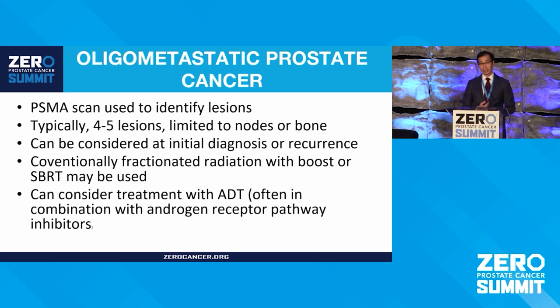This is an area we're really excited about. PSMA scanning has enabled us to better identify and treat disease. Radiation can be one of the preferred options in the oligometastatic setting — if there are only about four to five lesions identified in lymph nodes or bones. Studies have suggested that by doing radiation to these limited areas, we may be able to push off disease progression, or maybe even cure disease in certain settings. This has been actively investigated and really enabled by the new PSMA scan.